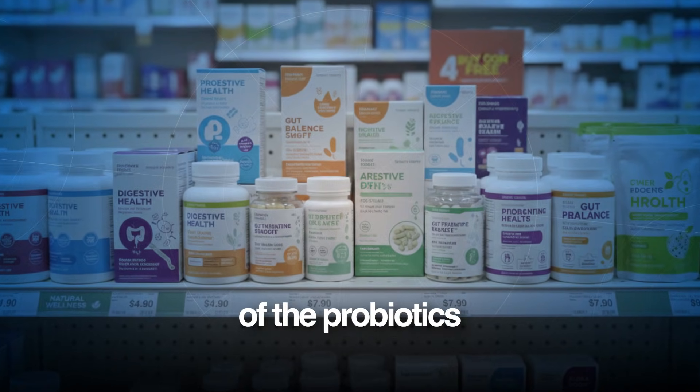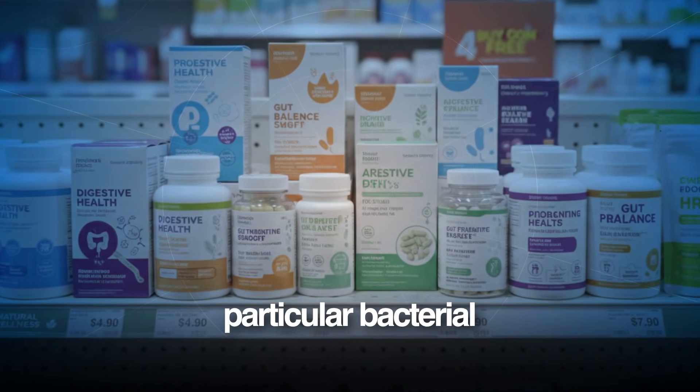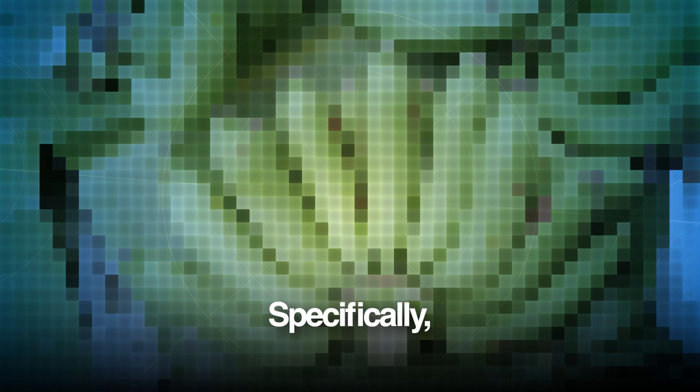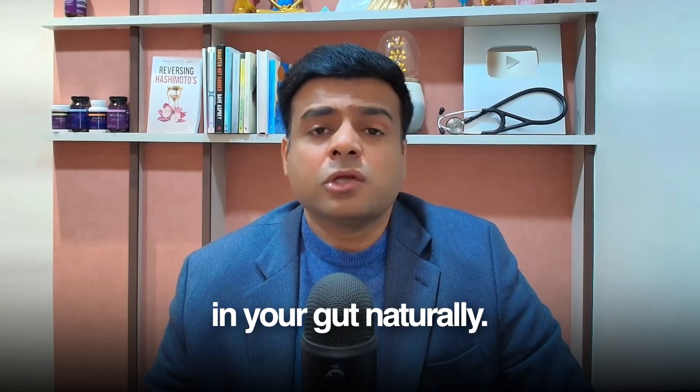In fact, the majority of the probiotics which are available in stores do not have this particular bacterial strain in them. But here's the good news — I've figured out there are some natural ways, specifically certain foods and supplements, which can increase this bacteria in your gut naturally.